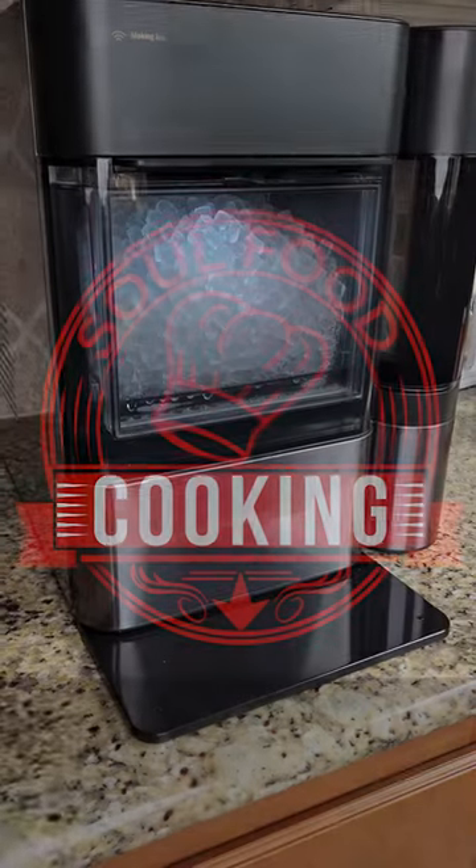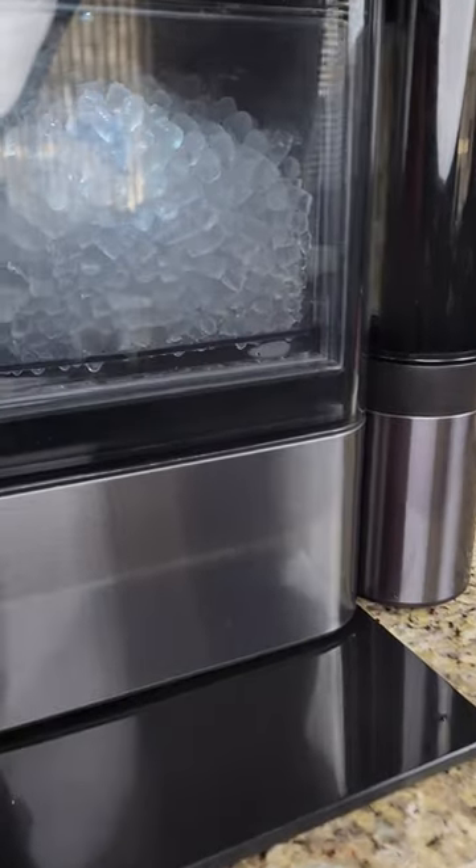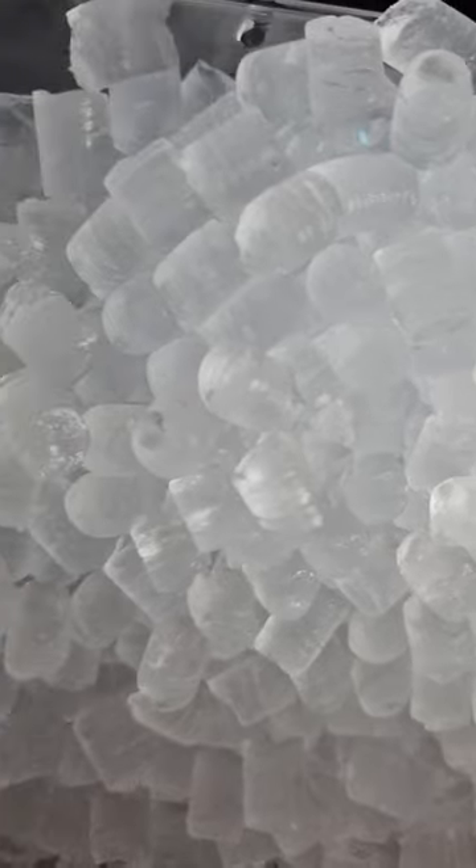Hey Soul Food Cooking Family, this short is sponsored by GE Profile. I don't usually do product reviews, but I'm really excited to tell you about my new Opal Ice Maker and Espresso machine.